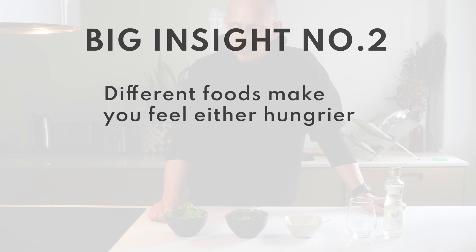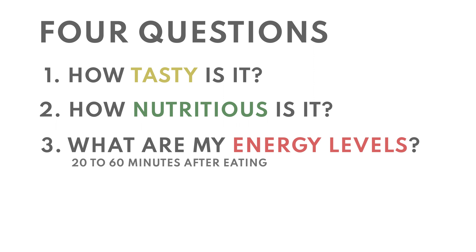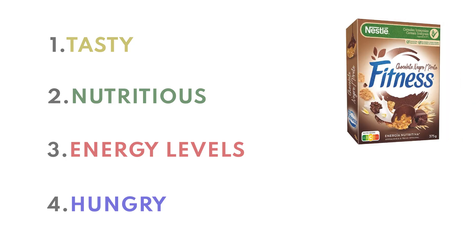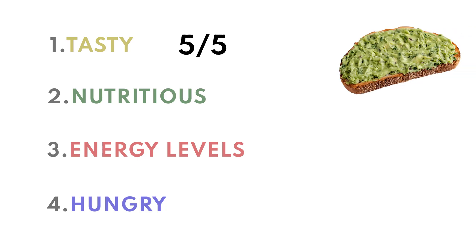This is my second huge takeaway from this experiment. Different foods make you feel either hungrier or a lot less hungry after you eat them. I now think about food differently and ask myself four questions about anything I eat: How tasty is it? How nutritious is it? What are my energy levels like 20 to 60 minutes after eating? And how hungry am I 20 to 60 minutes after eating? Those last two questions are a very good proxy for how metabolically healthy a food is — in other words, what your glucose curve looks like if you were to measure it. The fitness cereal is tasty, yes, and has some nutritious value as advertised, but when it comes to questions three and four it scores really poorly. Compare that to a breakfast of avocado toast, which scores well on all four questions.